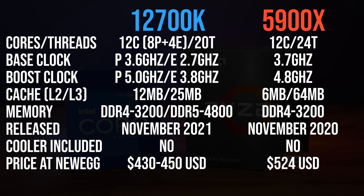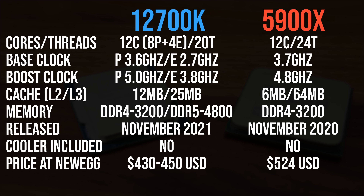Intel's Core i7-12700K has 8 P cores which have hyperthreading, and it's also got 4 E cores which do not have hyperthreading, meaning it's actually a 12 core 20 thread chip. AMD's Ryzen 9 5900X on the other hand has 12 cores and 24 threads, so 4 additional threads along with more L3 cache, though Intel has more L2 cache.